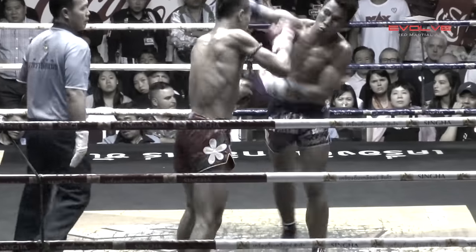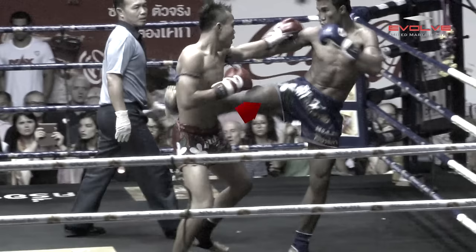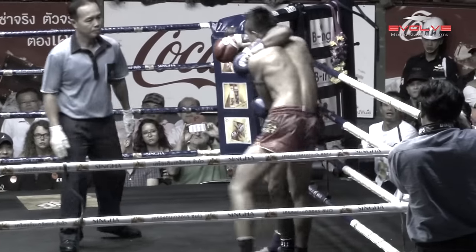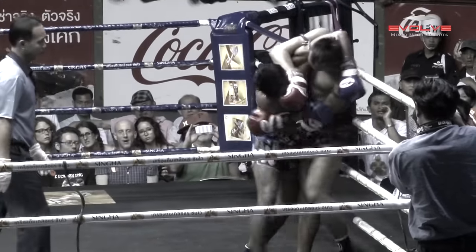When fighting against a technical fighter, the Moikau must utilize constant forward pressure to stifle the technical attacks. The Moikau must march the technical fighter down, force the clinch, and wear the technical fighter down with knees to the body.